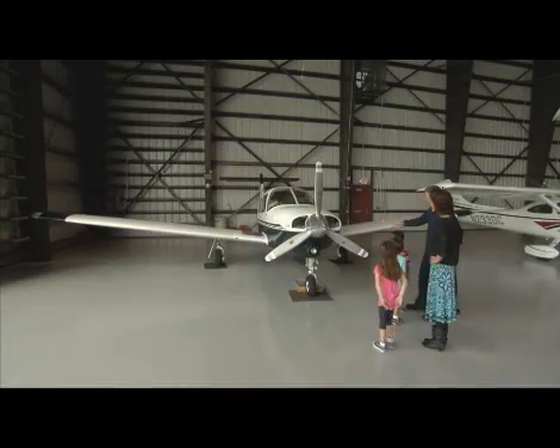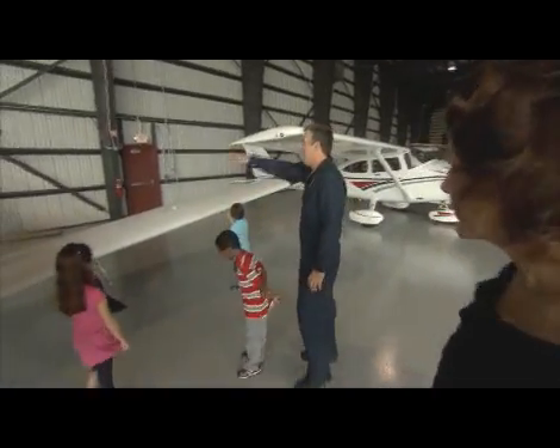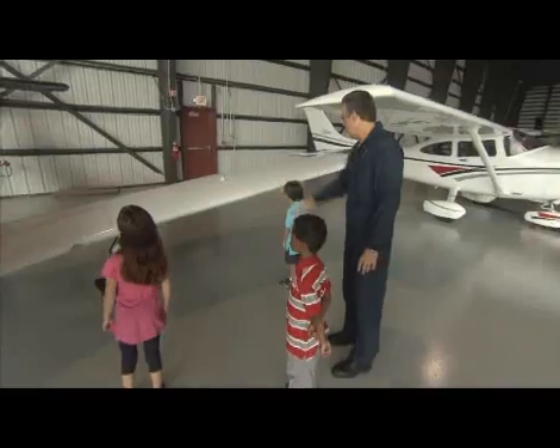This is a single engine prop plane. It has a propeller, it has wings, it has landing gear, it has a tail, and it has four seats inside.